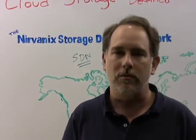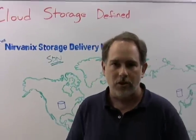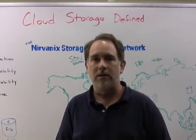The Storage Delivery Network is a cloud storage platform which offers a unique solution to many storage issues faced by companies of all sizes. So, what is cloud storage? Cloud storage, as defined by us here at Nirvonix, is made up of four key characteristics.